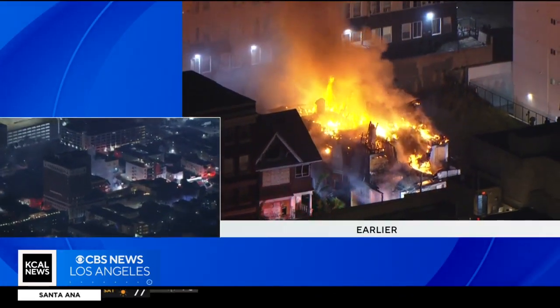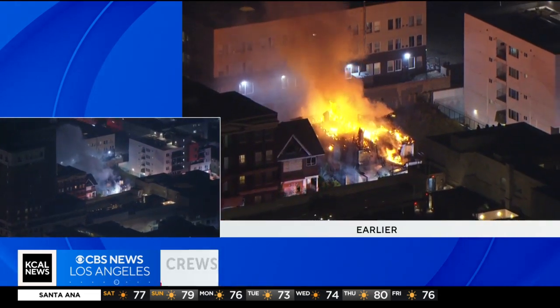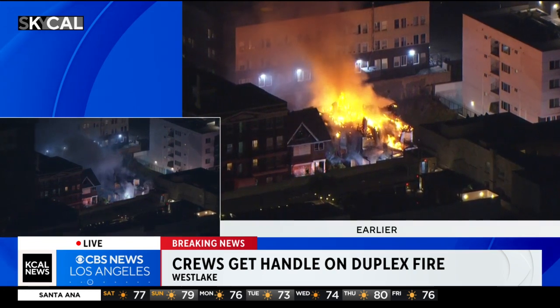The first breaking news: crews are getting a handle on the fire in L.A.'s Westlake neighborhood. Live look from SkyCal on your left and on your right — here's what the fire looked like a few minutes ago.